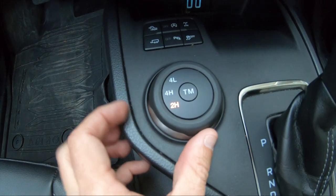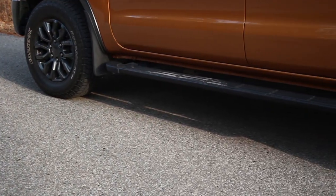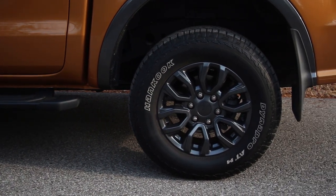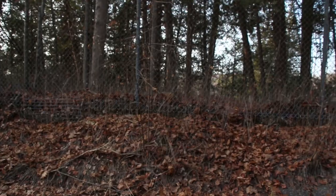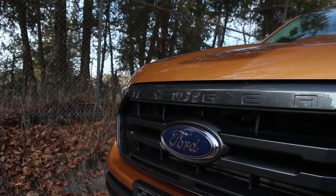I've driven this mostly in two-wheel drive high, but I've needed to use four-wheel drive high as well. This controller makes things very easy — the shift from two-high to four-high is almost instantaneous. Once it's in four-wheel drive, traction is exceptional, and we are on the original equipment tire, not a winter tire. The four-wheel drive system has done a fantastic job here in some deeper snow.